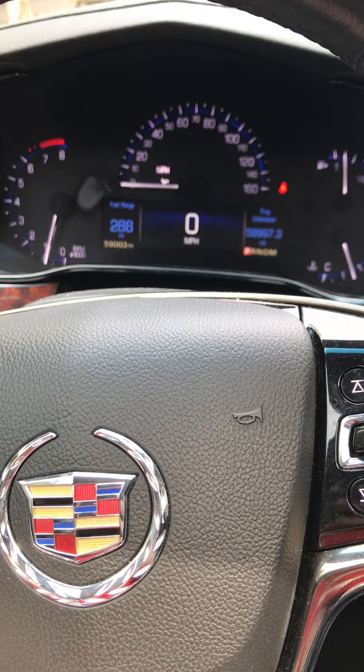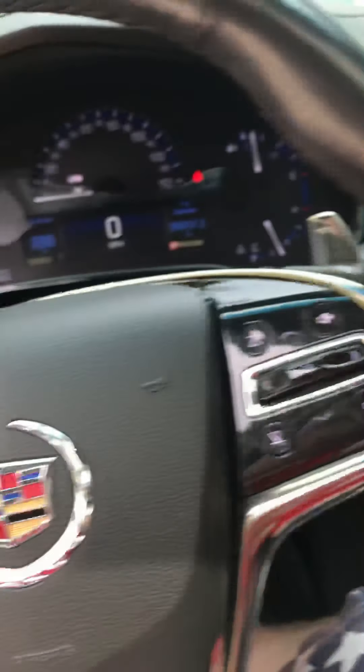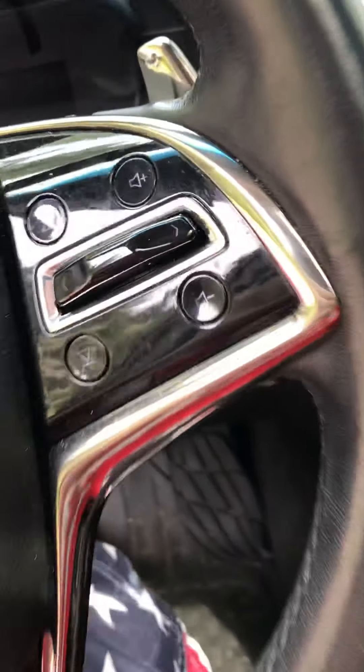Tilt and telescope on the steering wheel. All right, let's go ahead and check out the rest of the vehicle, shall we?